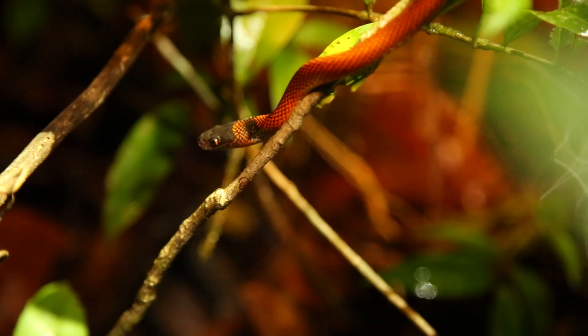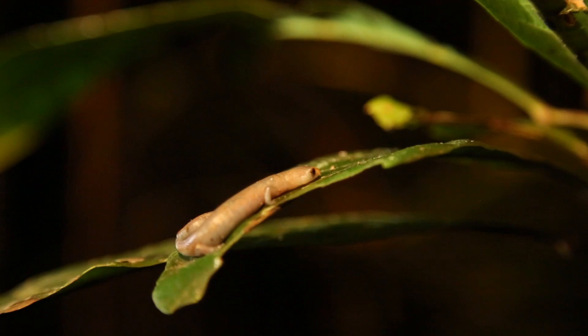So every night the herp team goes out between the hours of like 7 and 3 a.m. looking for snakes and frogs and salamanders, and then they bring it back to camp. So we're gonna go with them and see what we find.